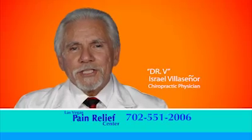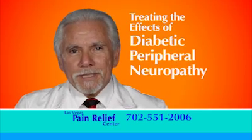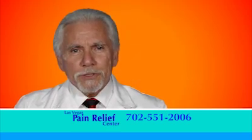Hi, I'm Dr. V. I'd like to share with you my latest discovery in treating the effects of diabetic peripheral neuropathy. This 21st century cold laser therapy does not use addictive drugs, painful injections, or surgery.